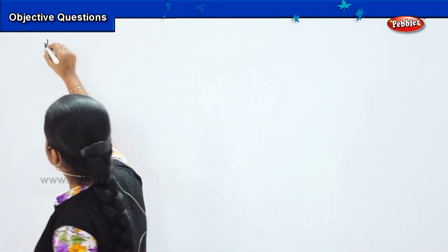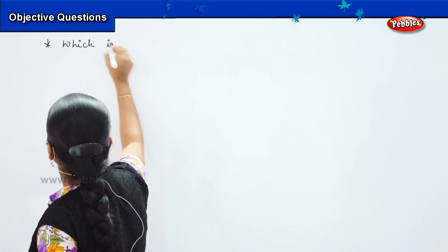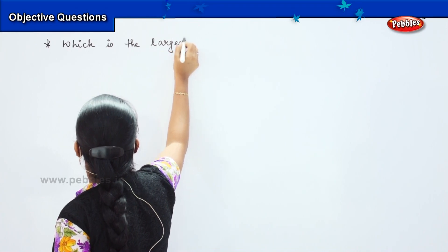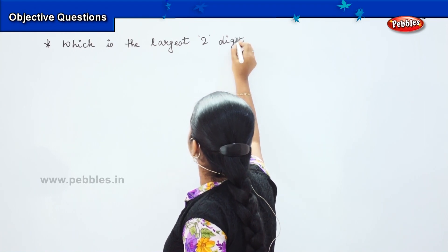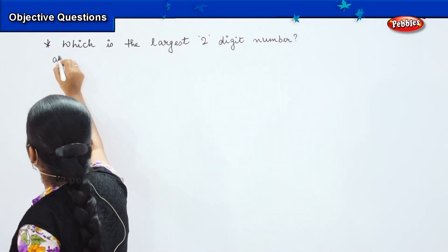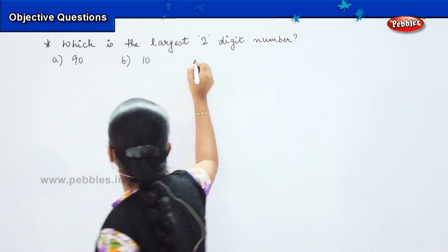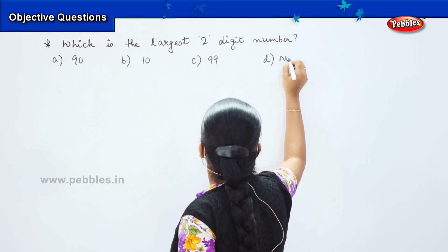The next question for you is: which is the largest two-digit number? Your options are A: 90, B: 10, C: 99, and D: none of these.